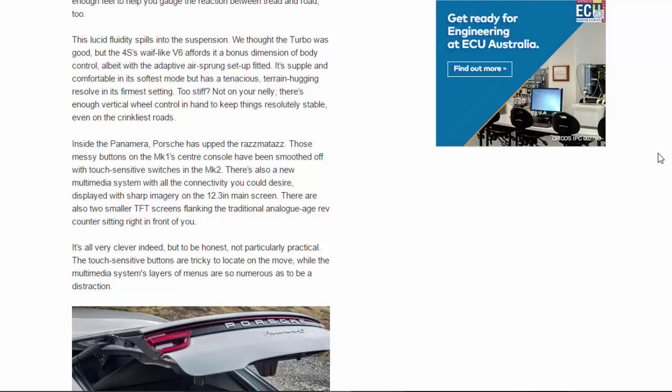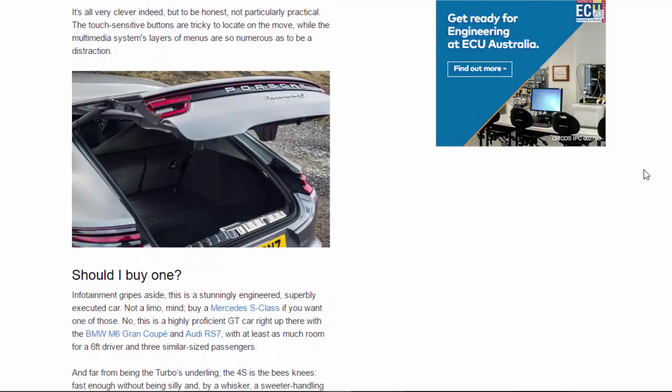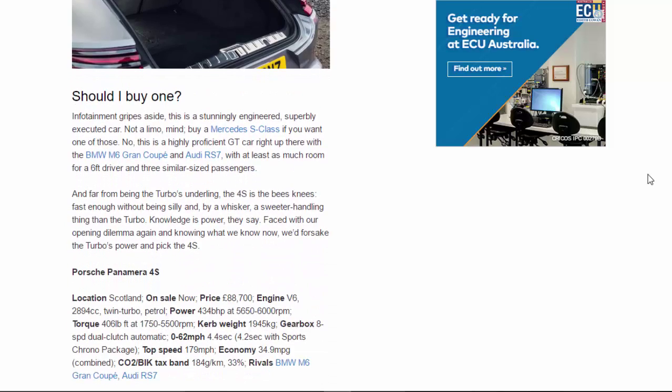Inside, Porsche has upped the razzmatazz. Those messy buttons on the Mk1's centre console have been smoothed off with touch-sensitive switches in the Mk2. There's also a new multimedia system with all the connectivity you could desire, displayed on the 12.3-inch main screen, flanked by two smaller TFT screens alongside the traditional analogue rev counter. It's all very clever indeed, but not particularly practical — the touch-sensitive buttons are tricky to locate on the move, and the multimedia system's layers of menus are so numerous as to be a distraction.